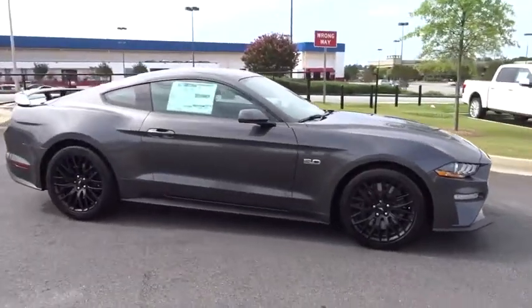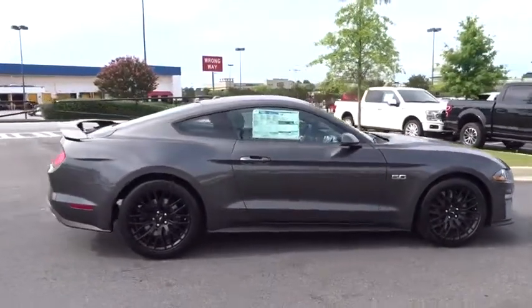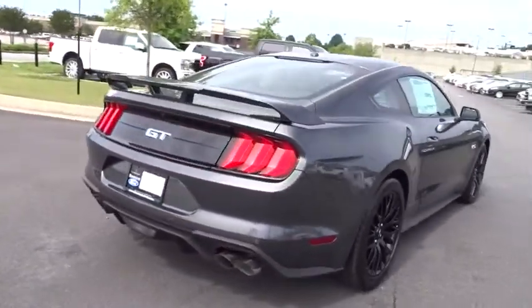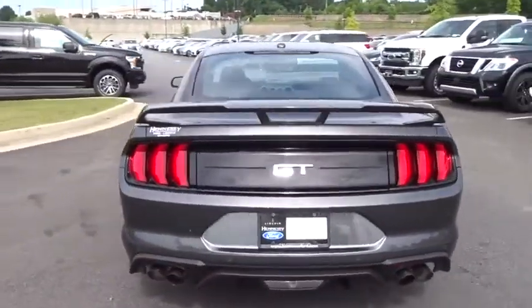We are pleased to show you the 2019 Ford Mustang. The Mustang is race-worthy and ready for the track. Here are some of this vehicle's great options.